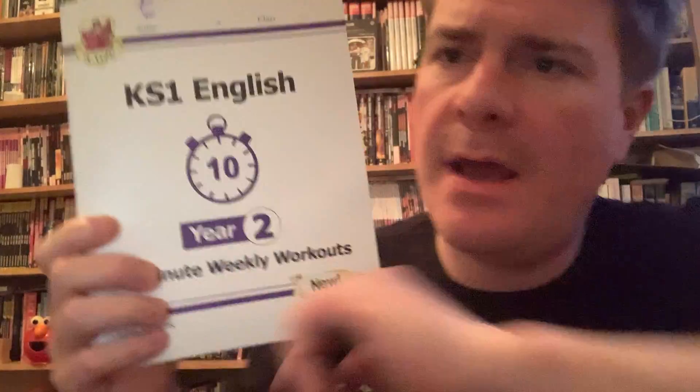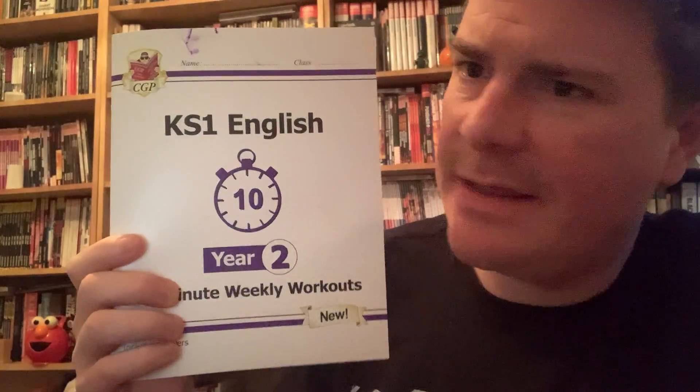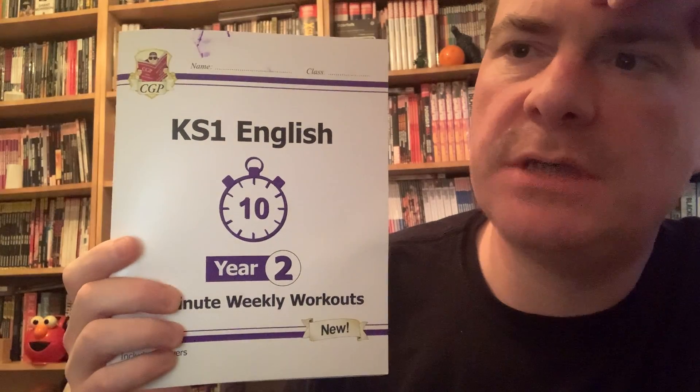Hello. Hopefully you've all got one of these by now. If you haven't, it's going to make things a bit tricky. So get in touch with the school and we will get one to you somehow — by fair means. I don't think we're going to be foul about it; I think that would be a bit mean.